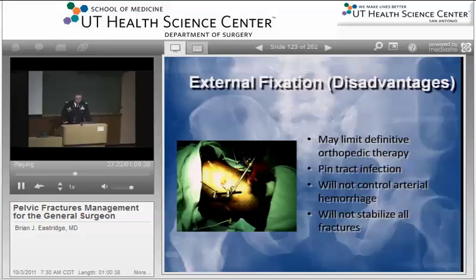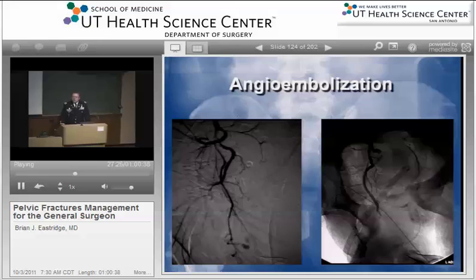The next step is angioembolization — a catheter-based technique where our invasive radiologist puts a catheter in the iliofemoral system, does an angiogram, identifies the sources of bleeding, and then does angioembolization. It's important that if we have a patient with significant hemorrhage from pelvic fractures, we get our invasive radiologists involved as soon as possible, even on our way to the OR. You'll have a gestalt if the patient is that sick from a pelvic fracture that they're going to need angiography. Call them on your way to the OR so that you can do your damage control celiotomy and then be ready to have the patient in the angio suite or have angio done in the operating room immediately after you've finished your procedure.